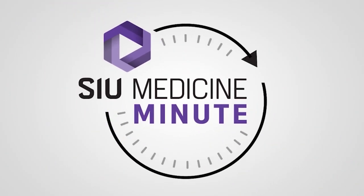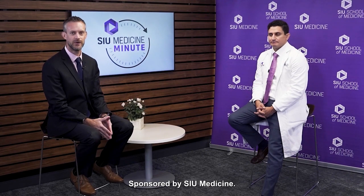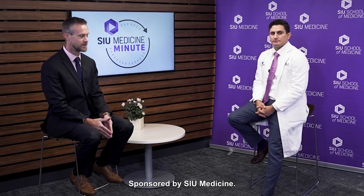Welcome back to your SIU Medicine Minute. Joining me today is Dr. Khalil Cato, an assistant professor and vascular surgeon for the Division of Vascular Surgery. Dr. Cato, thanks so much for joining us. Thanks for having me.